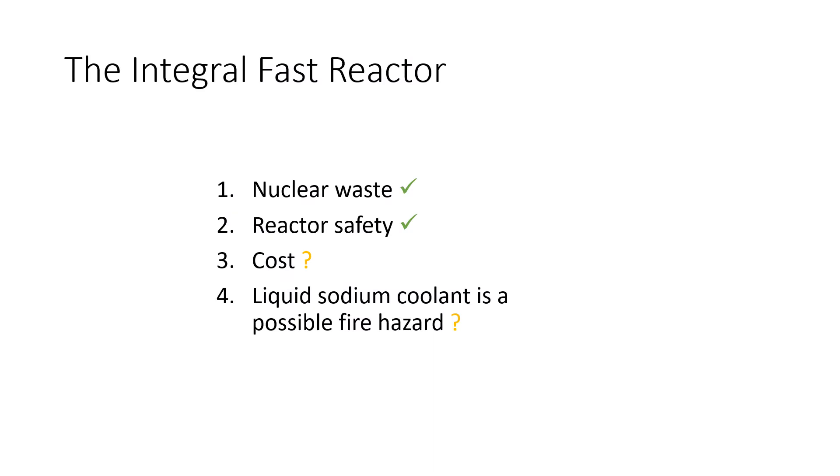The video shows that a reactor such as the IFR, which has a negative reactivity coefficient, won't overheat. The IFR also burns up waste, but it's unlikely that many will be built. The economic case is probably not strong enough, and opponents of the design worry about a fire risk from the liquid sodium coolant. There are now various designs that improve upon the IFR concept and don't use liquid sodium as a coolant.